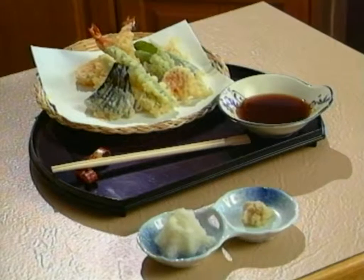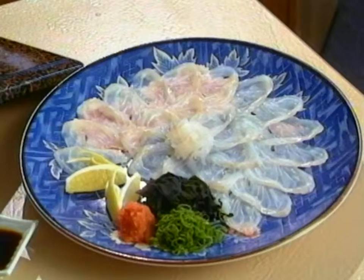We can of course see the end result of the tempura prawns, which I'll be trying in a second. And also that's sushi, is it? No — sashimi. That's sashimi, which is the raw fish. Yes.